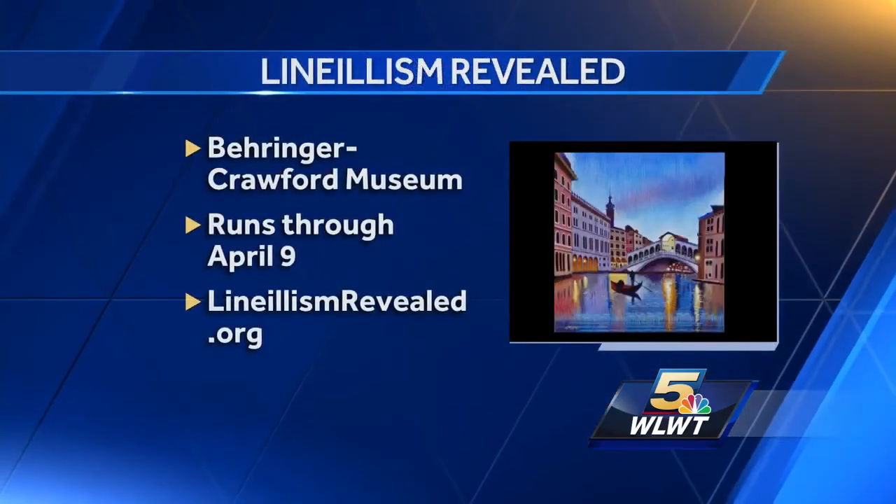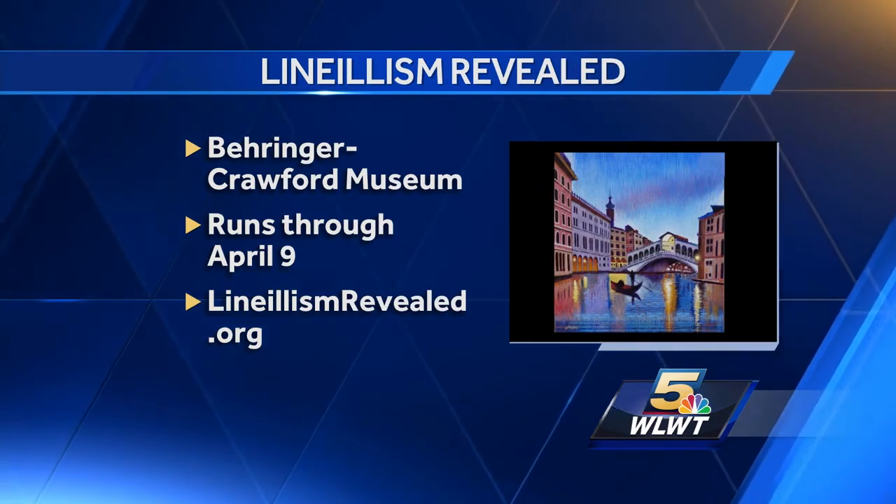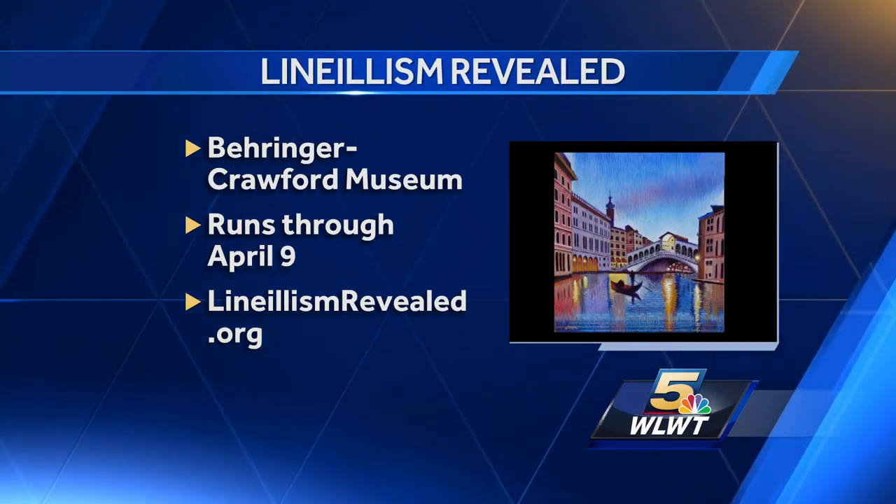The host thanks Jim and says she looks forward to seeing more of his work. Jim's work is currently on display at the Berenger Crawford Museum until April 9th. For more information, visit linealismrevealed.org.